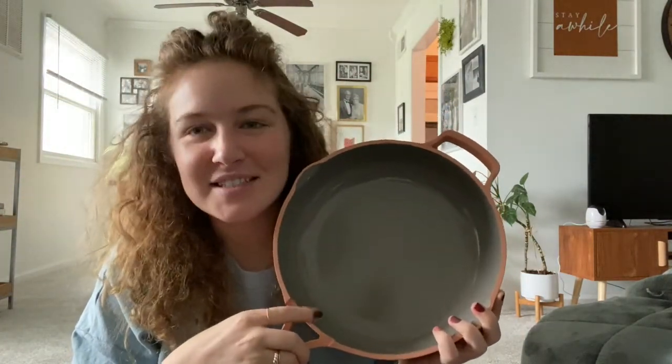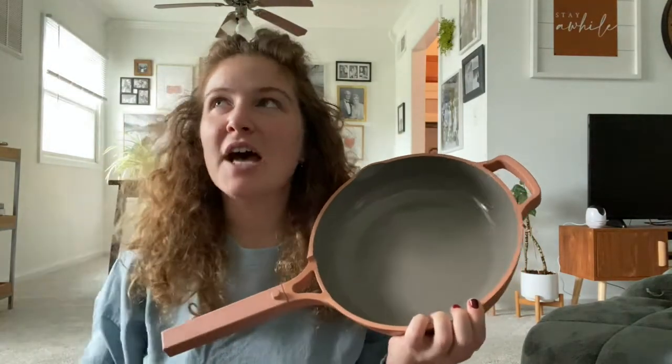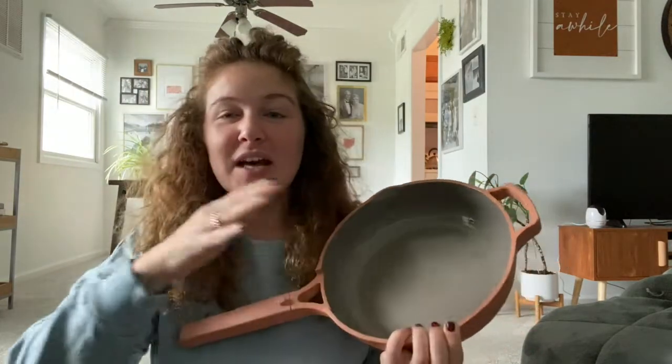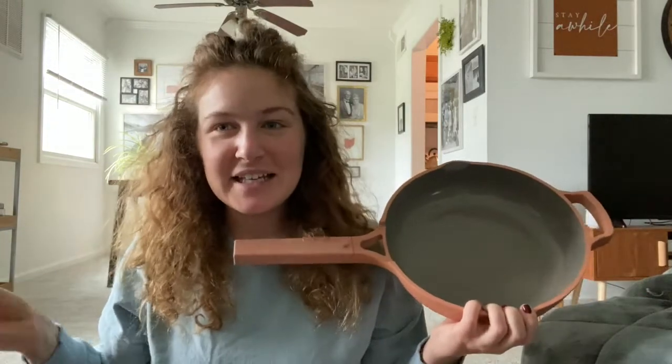Nothing sticks to this pan — it is unreal. I don't know what they use to make it completely nonstick, but I've lived on my own for about 10 years and gone through so many different brands of pots and pans that claim to be nonstick. With those it takes forever just to wash after making scrambled eggs. Not this one. I literally put some soap and water in it, give it a quick swirl, and it is completely clean. It is insane how well this works.